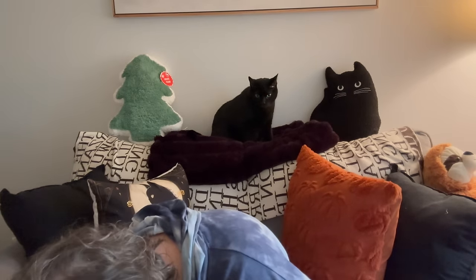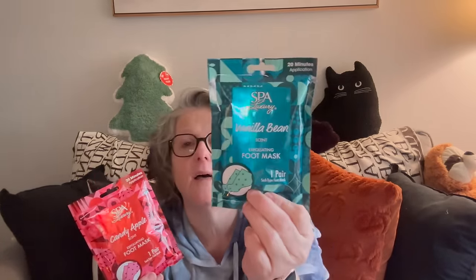Gift basket stuff — I already bought the hand version of these and these are the foot candy apple and vanilla masks. So I have both the hand and the foot for a gift I've already started. And then this one is for me because I love doing a hand and a foot mask. These will go in that gift, and I better set them aside so I don't lose track. I need to be done with that gift.